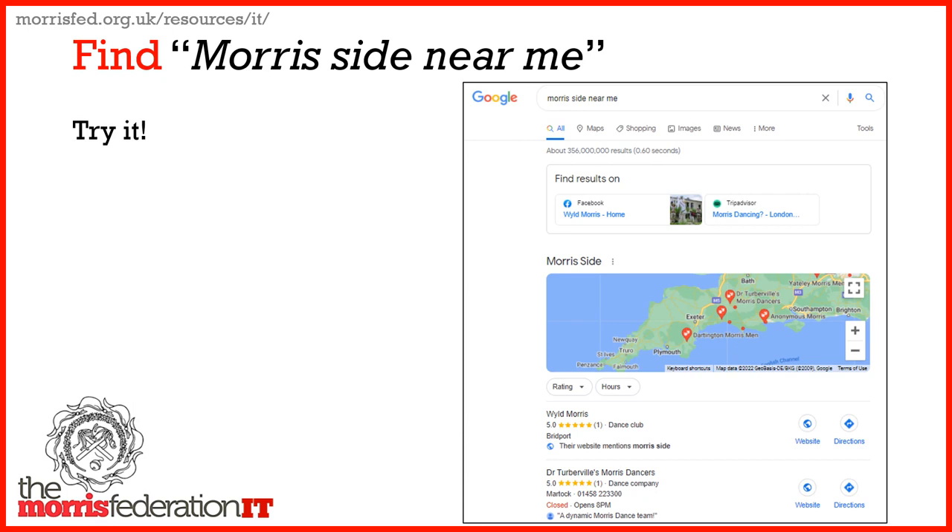Try it — do a Google search for 'find a Morris side near me' or similar. You can pause the recording, try it, and then come back.